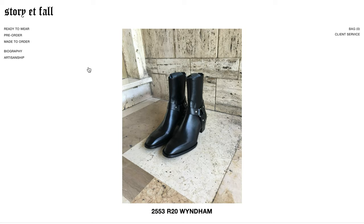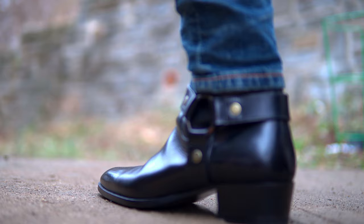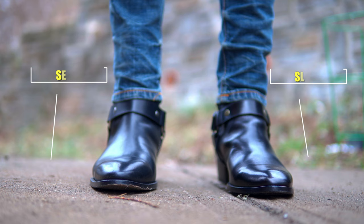However, I believe that Story It Fall might have just done that. In my opinion, when I put these two side by side, they look completely identical. They mastered the almond toe all the way from the shaft of the boots, which is super tight and hugs your ankle.